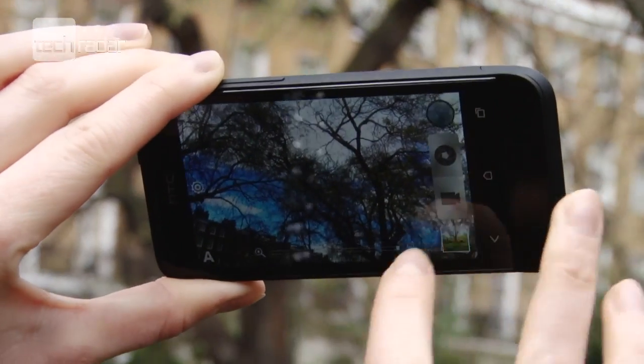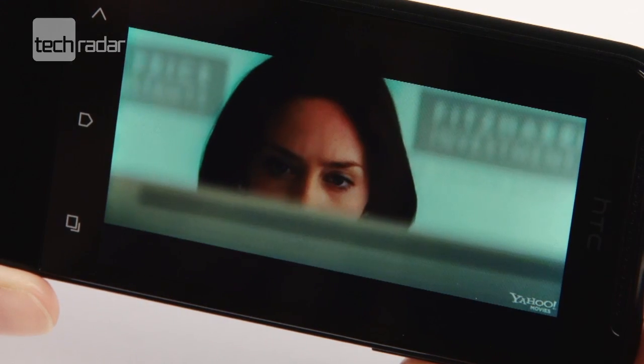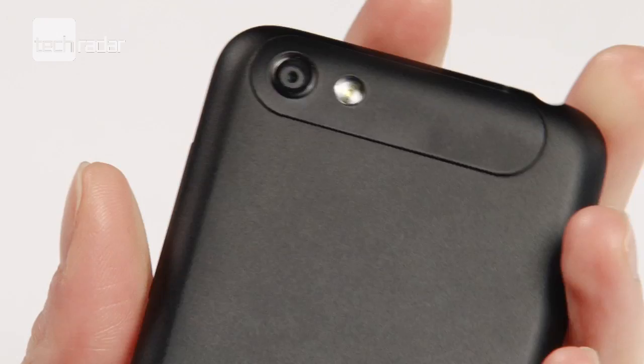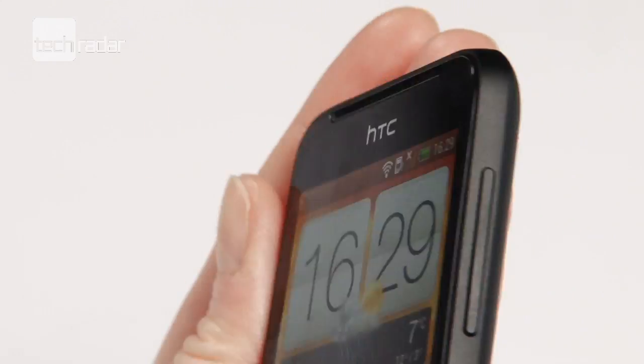The One V is by no means a top draw phone, so specs and performance are limited, save for the camera in our tests. But we really dislike the raised display and reckon there are more attractive and better quality phones out there for your money.